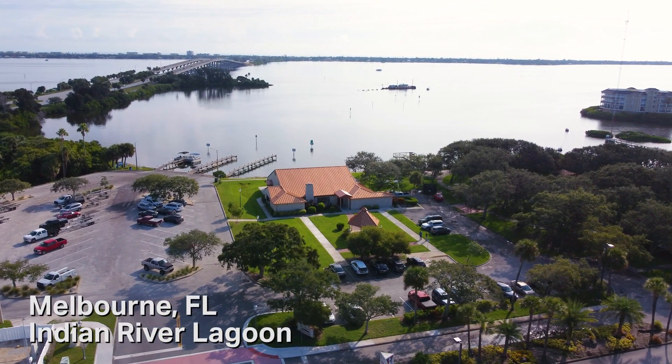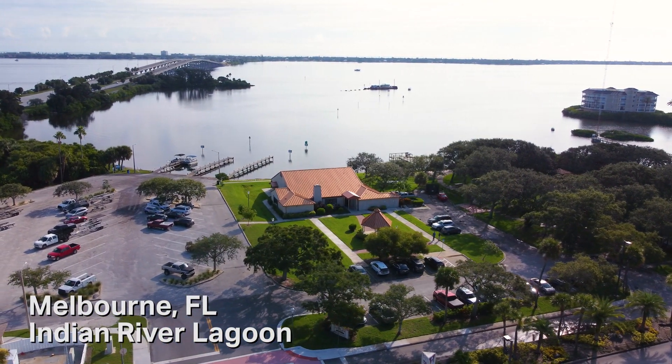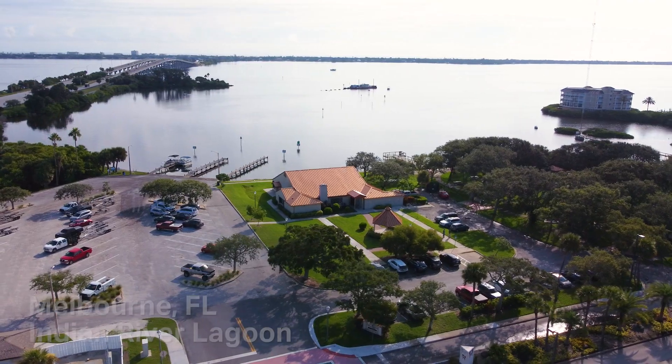Welcome everybody and thank everyone for coming out. This has been a long process in trying to clean our waterways up, and coming up with new technology on how to get rid of the algae bloom is a key factor of this.